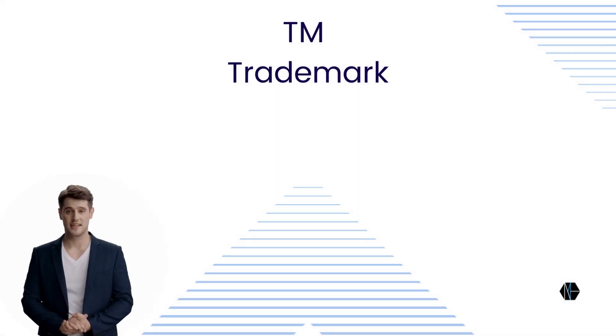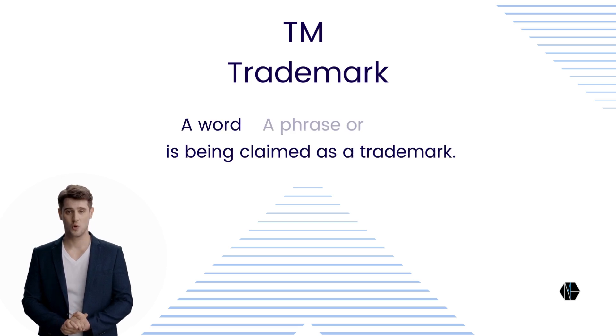First up is TM. The TM symbol indicates that a word, phrase, or logo is being claimed as a trademark. It's used even if the trademark isn't registered.